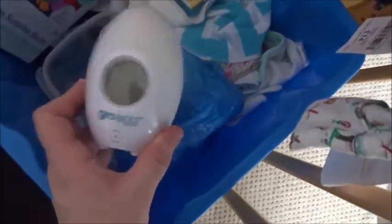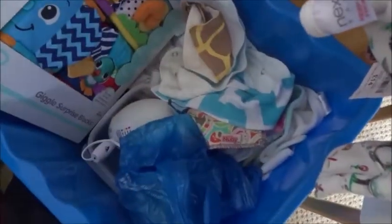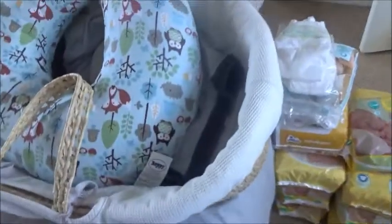There are more bibs, a Gro Egg thermometer, a manual breast pump, some Sock-Ons, and just an accumulation of bibs and things all sort of shoved in with no real order. And I've got my Boppy pillow.